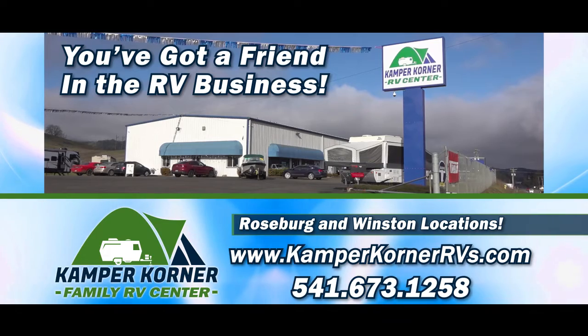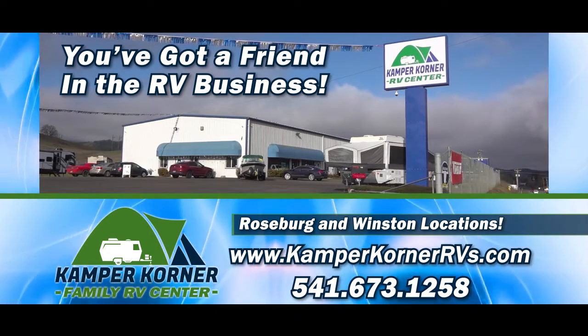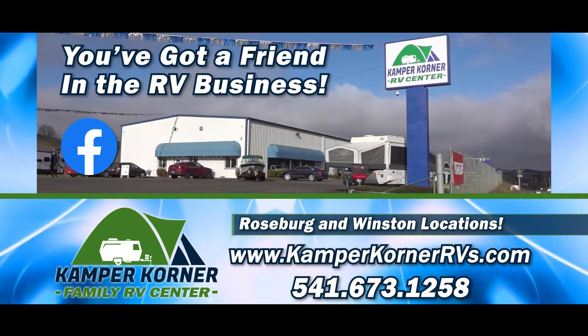Please like this video and subscribe to our YouTube channel to get all the latest news about RV sales, rentals, parts and service, and visit Camper Corner on Facebook.